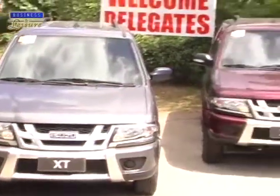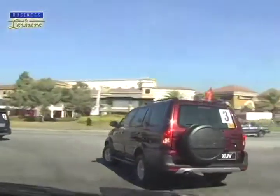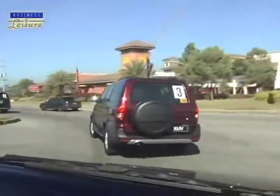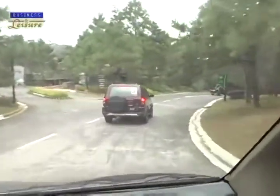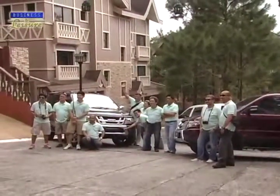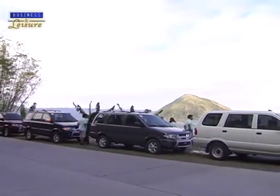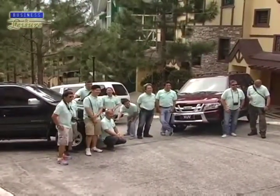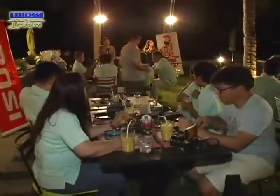Driving aboard the now bolder and sleeker Isuzu Crosswind, Isuzu Philippines Corporation executives and a small group of motoring media went on a short drive from Alabang to Batangas to highlight the model's family-oriented features of convenience, spaciousness, and flexibility. Participants took in the sights of the picturesque towns of Tagaytay, Taal, and Anilao, enjoying the chilly atmosphere of a Swiss luxury village, sampling Thai-inspired lunch, and capping it off at a newly opened French beach resort in Anilao.